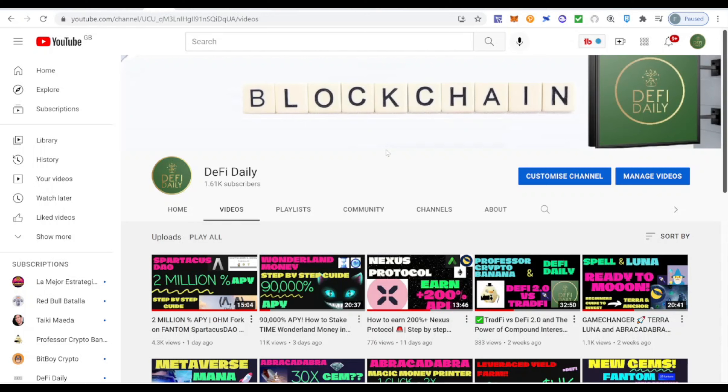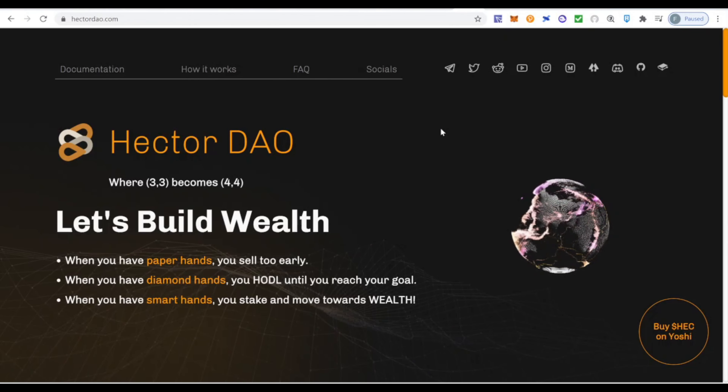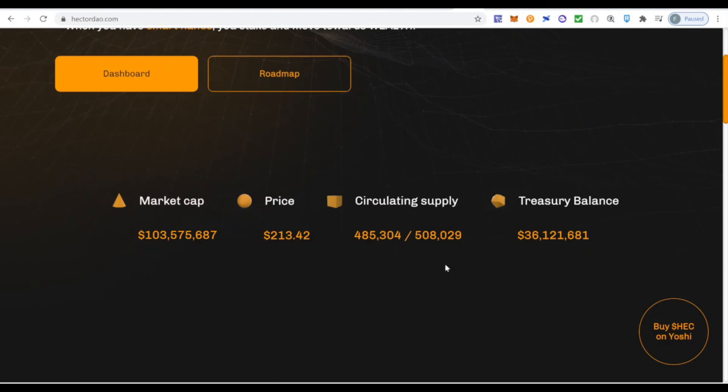Today we're going to be covering Hector DAO. Hector DAO is another Olympus DAO fork, in this case also in the Fantom ecosystem, like Spartacus. I decided to do a video about Hector DAO because I really like their 4-4 strategy and option — I think it makes it very different from some of the other Olympus DAO forks. I also like their user interface; you can actually play with this earthball, which looks very cool.